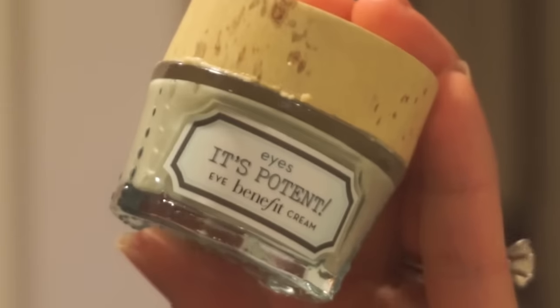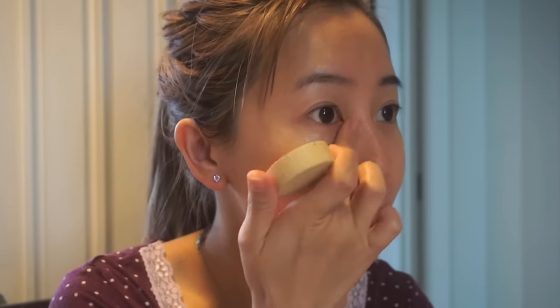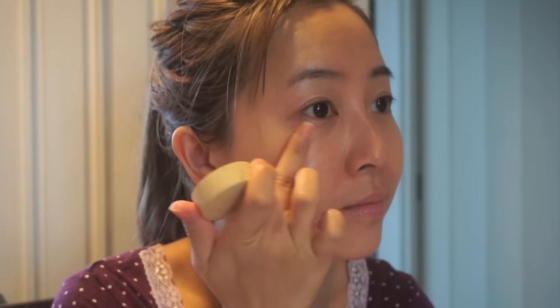Final step: eye cream. You want to massage outwards to help drain puffy eyes — although I kinda think my eyes are a lost cause!